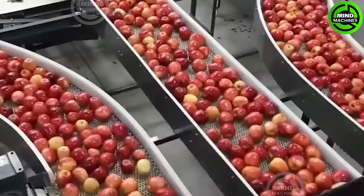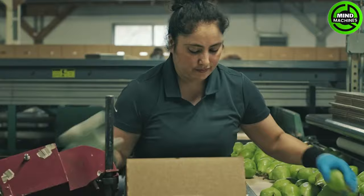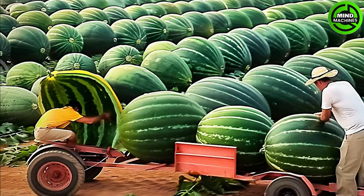Step into the future of farming with state-of-the-art agricultural machines that redefine the way we cultivate the land. Have you ever wondered about the process behind crafting next-level equipment that transforms traditional farming? Discover the secrets behind these revolutionary machines and witness the evolution of agricultural technology.